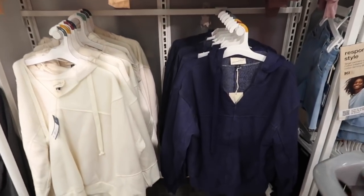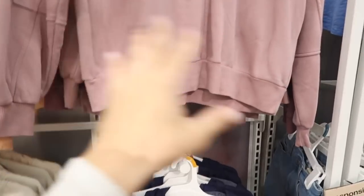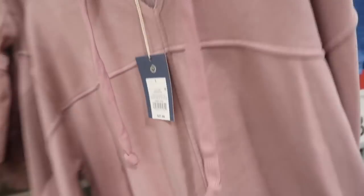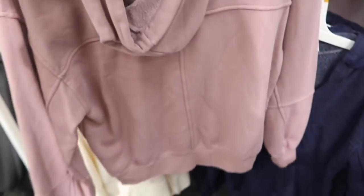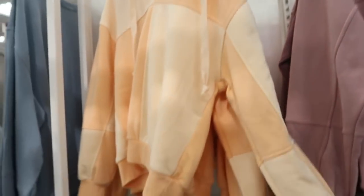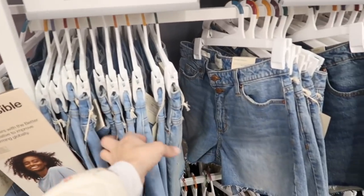New sweatshirts from Universal Thread — these have that stitch detailing, drop sleeve, ribbed wrist, and ribbing at the bottom. The inside is a super soft fleece, more of a relaxed oversized fit. It comes in the mauve, they also have that orange, color block, solid white, and navy, and they're $27.99.